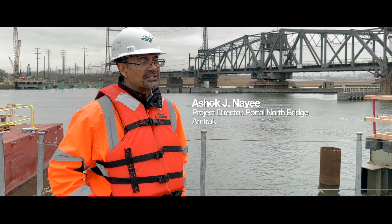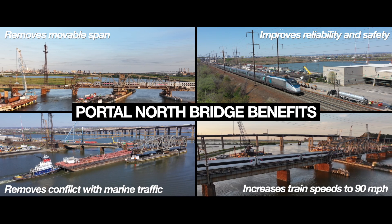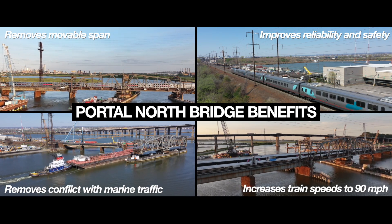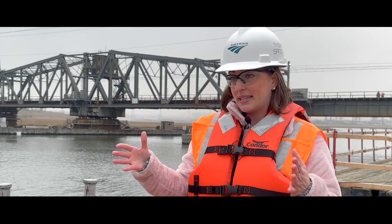There are four benefits. One, it removes the movable span from the Northeast Corridor. Second, it improves reliability and safety. Third, it improves the speed from 60 miles to 90 miles per hour. And fourth, it removes the conflict between the marine traffic. So this is setting the stage to help us open up this 10-mile stretch.